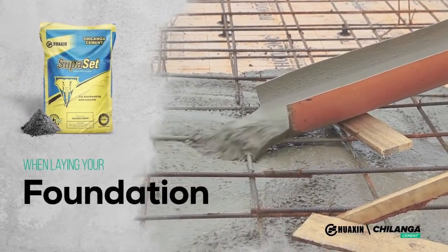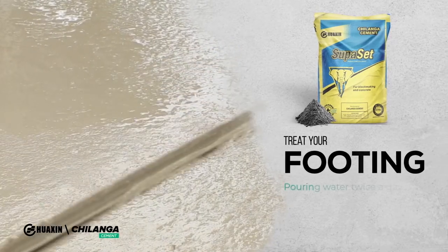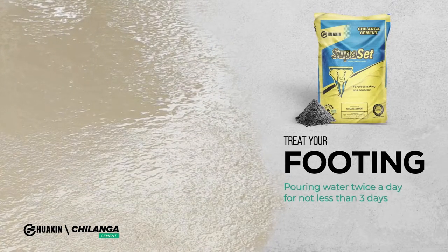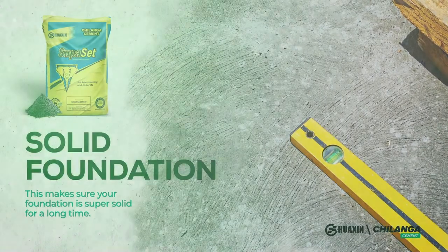Our tip of the day is: when laying your foundation, make sure you treat your footing by pouring water twice a day for not less than three days. This makes sure your foundation is super solid for a long, long time. This has been episode one of the Mpambo Show, and we have learned that the perfect companion for your foundation is Superset.